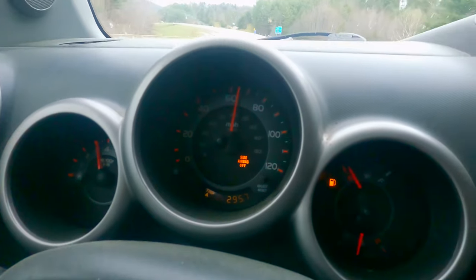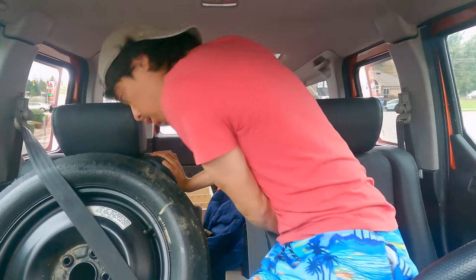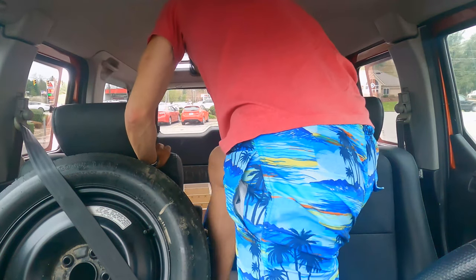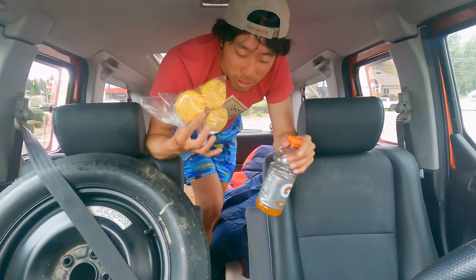We're about to cross the border into Tennessee and I need to find a gas station because we're on empty. One big thing I thought was really important is the ability to get up and move around the vehicle without getting out of it. The spare tire makes it a little harder, but normally it's pretty easy to go back and forth. Hydrate, then some cornbread muffins from Grant.